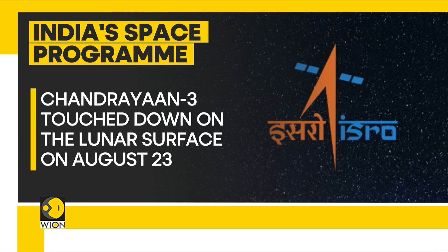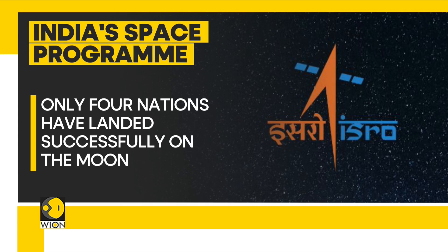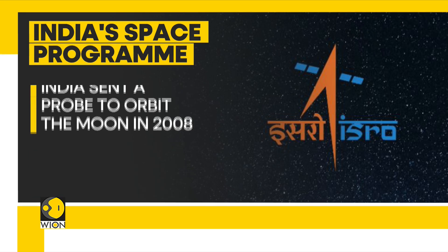Only four nations have successfully landed on the moon: India, Russia, the United States, and China. India's space program has grown considerably in size and momentum since the nation first sent a probe to orbit the moon in 2008.